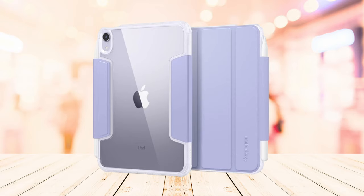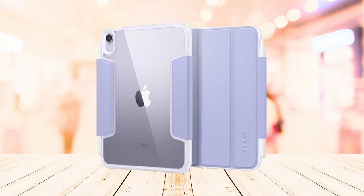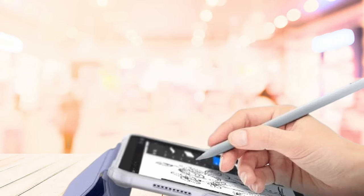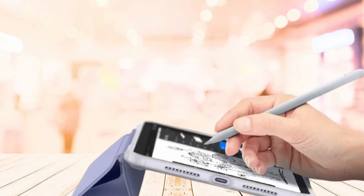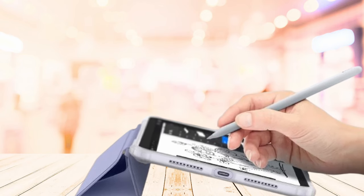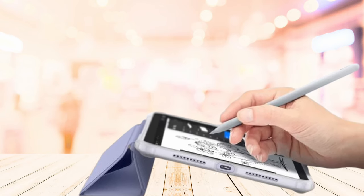So guys, that was the video about the best iPad Mini 7 clear cases. All the links are given in the description, do check them out. If you enjoyed the video, be sure to hit the like button and subscribe to our channel for more videos. Thank you!